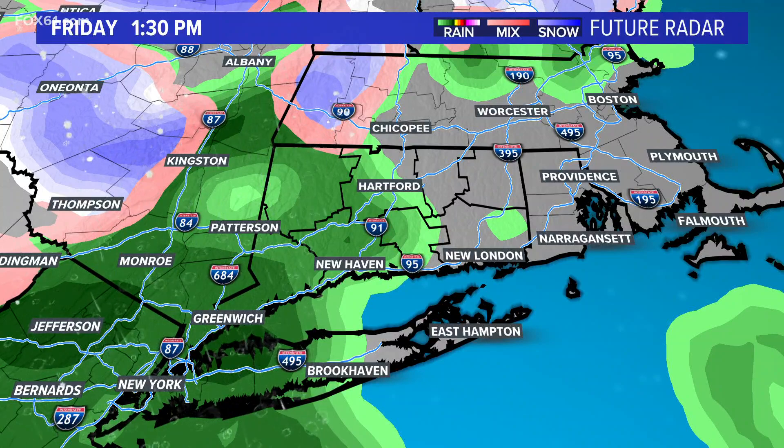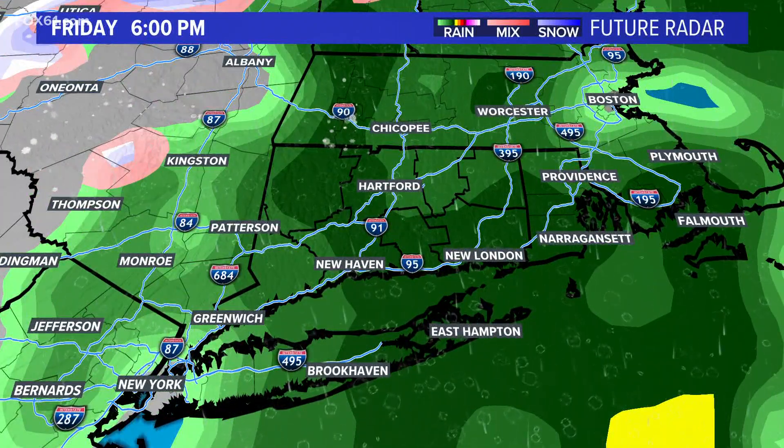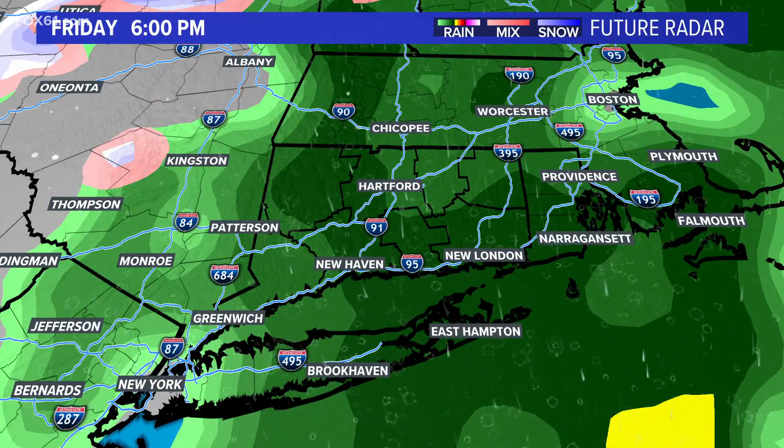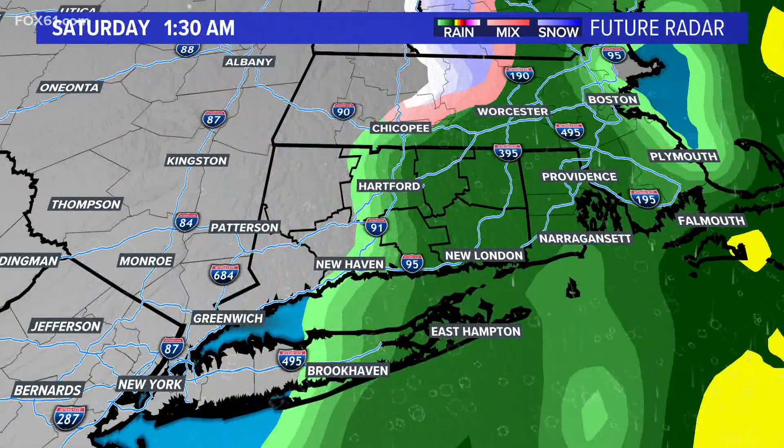For Friday, after a quiet day on Thursday, we see the chance for a little bit of wintry mix in some of the hills, but then it's just a changeover to rain. Temperatures will bump up into the 40s, and we'll have some rain on top of this snowpack that we have, so it'll likely compress that snowpack a bit.